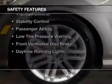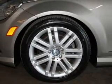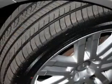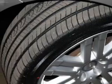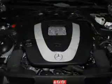Automatic climate controls. Safety was made a priority with these features: curtain head airbags, side airbags, independent suspension, brake assist, traction control, stability control, a passenger airbag, low tire pressure warning, front ventilated disc brakes, and daytime running lights.